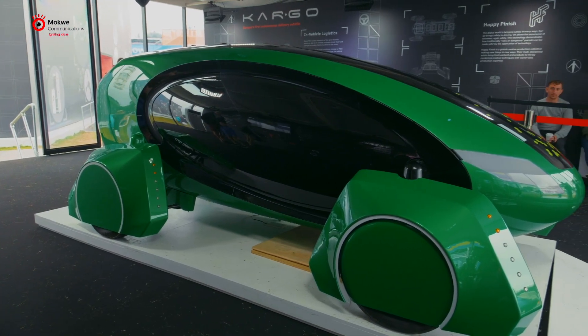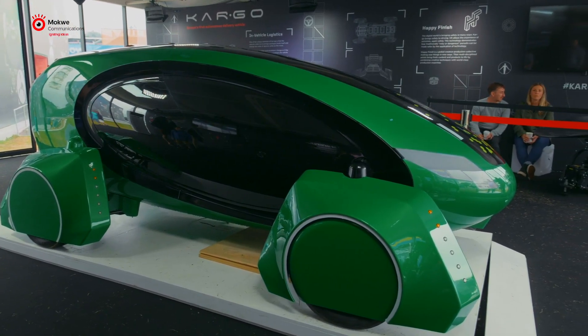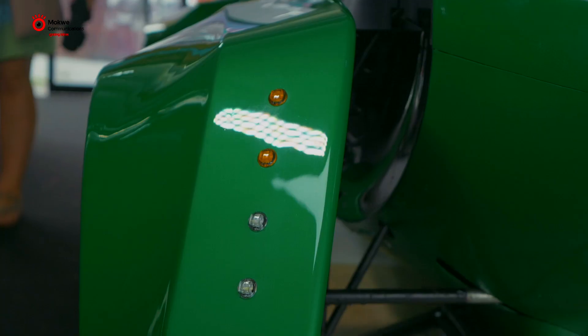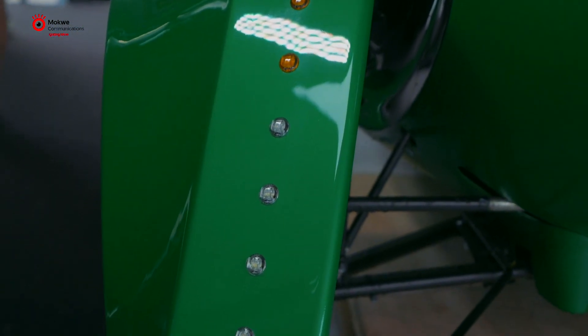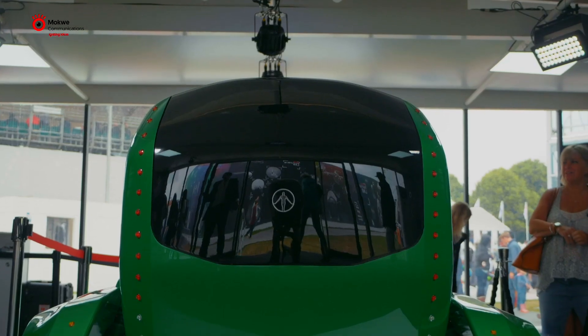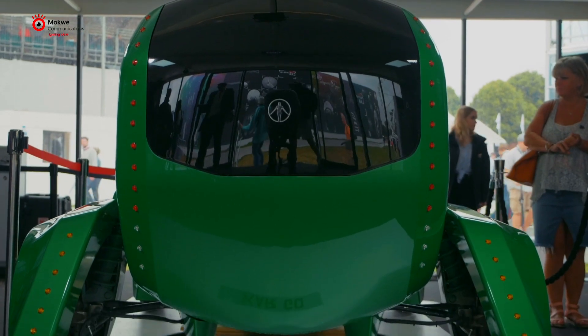Inside here is actually the computing system, and under the screen are cameras — you can't see them, but this is a type of two-way glass. The cameras are what the car uses to see when it looks out into the world. We use computer vision using cameras and sensors only.